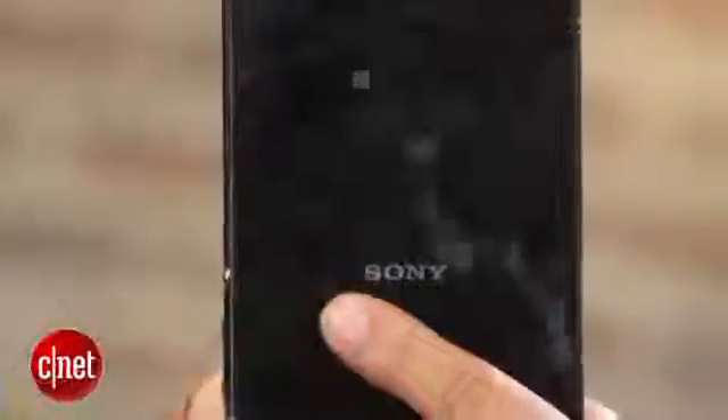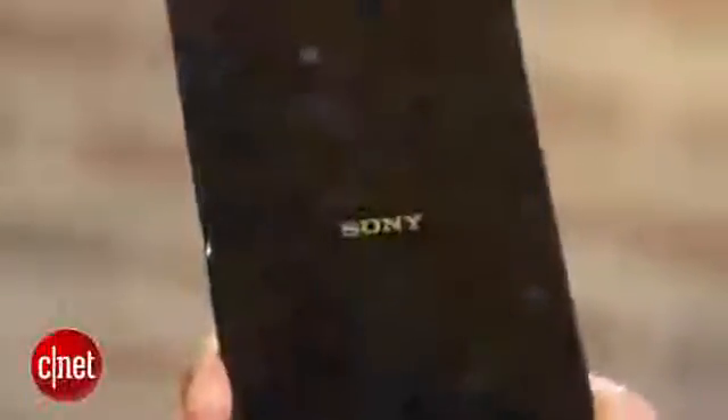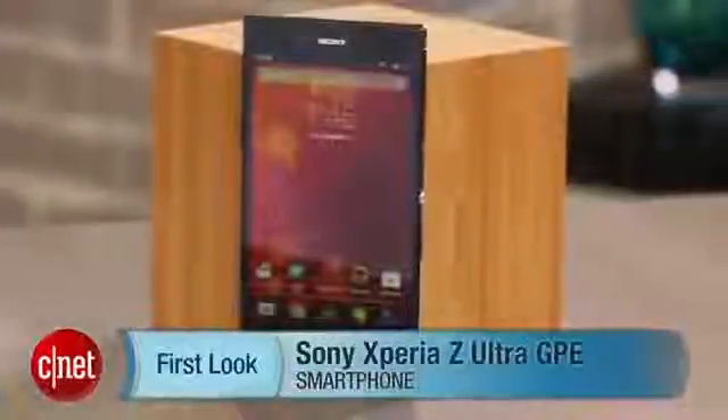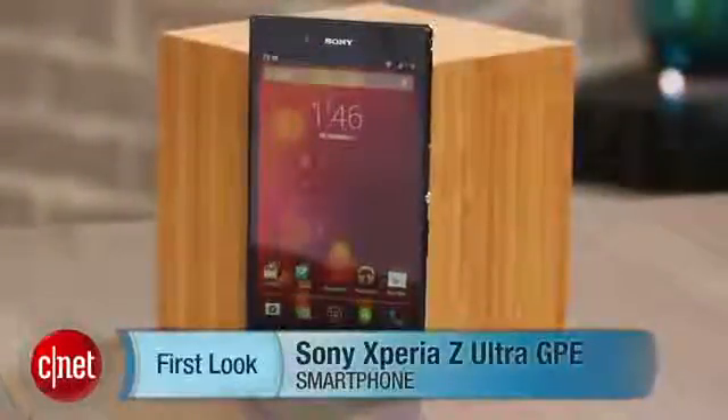On the back is the phone's main 8-megapixel camera and flash. Be warned, though, like many of Sony's current Xperia phones, the Z Ultra's smooth, glossy surface is a grease and fingerprint magnet. I'm Brian Bennett for CNET, and you've just taken a first look at the Sony Xperia Z Ultra Google Play Edition. Be sure to check out our full review.